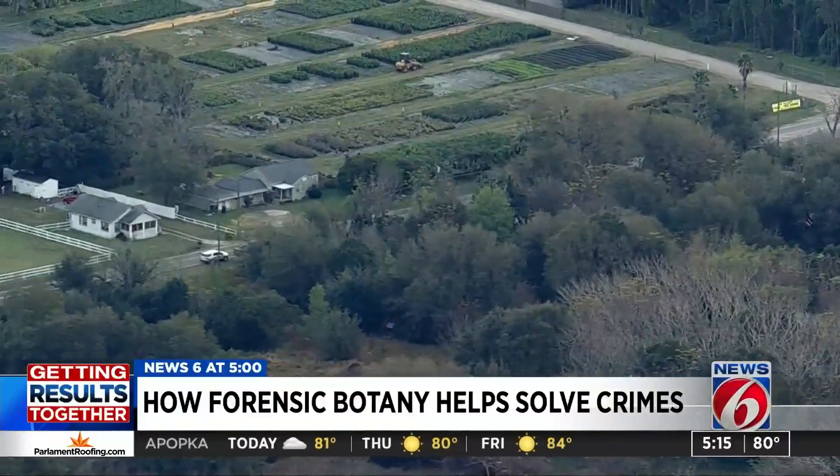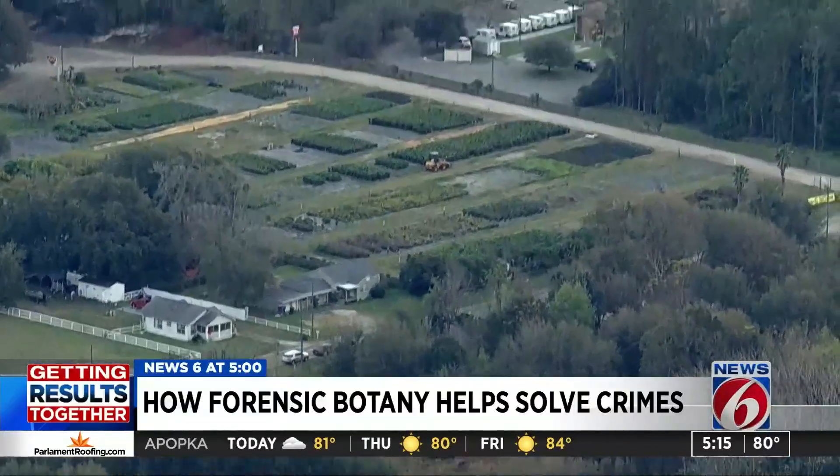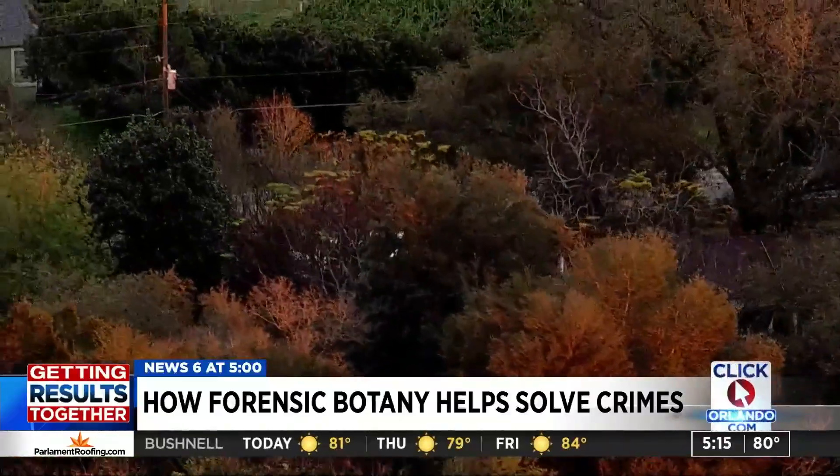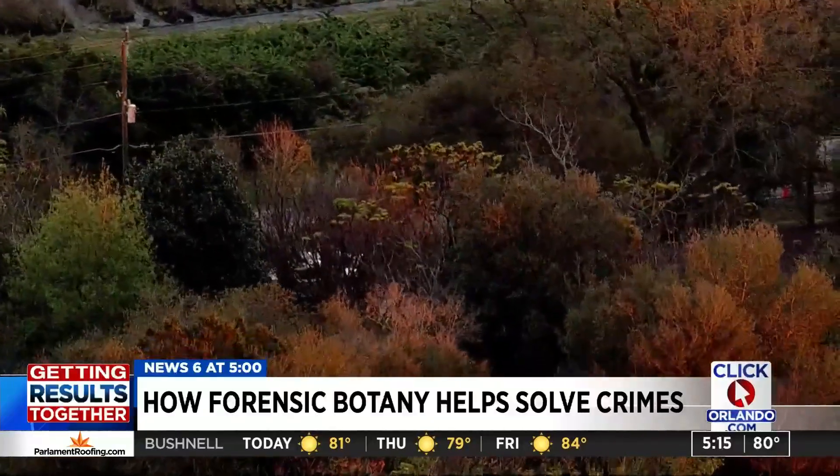Researchers are also investigating whether forensic botany can make it easier to find a body in the woods by looking for treetops that appear different because of the nutrients going into the soil from a decomposing body.